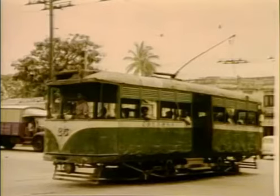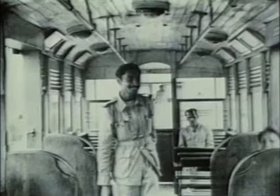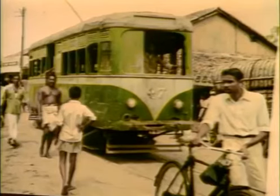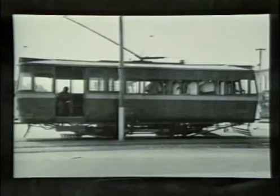The locally built standards dated from 1913 onwards. These had been rebuilt in the late 30s with centre entrances and two-and-two seating. There was also a more modern looking standard, and a few of these had rear as opposed to centre entrances.